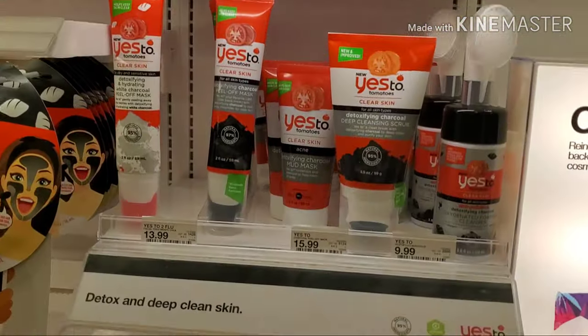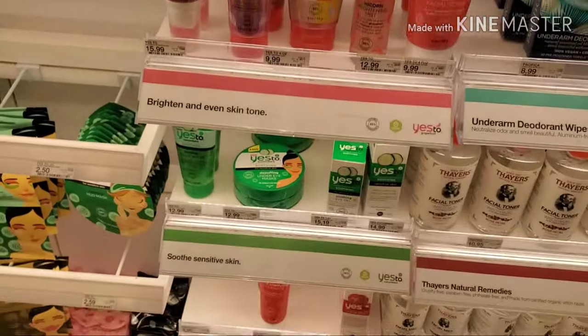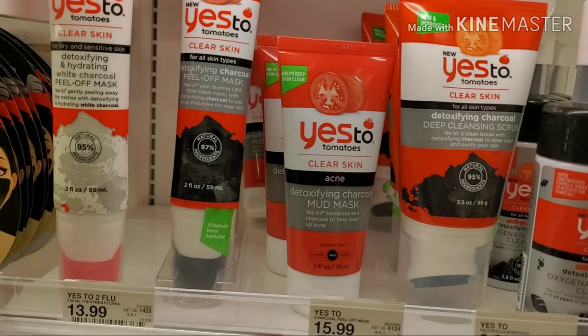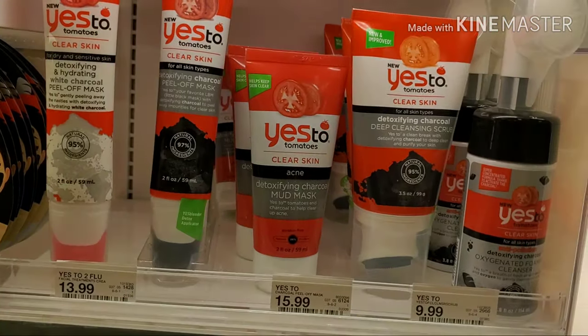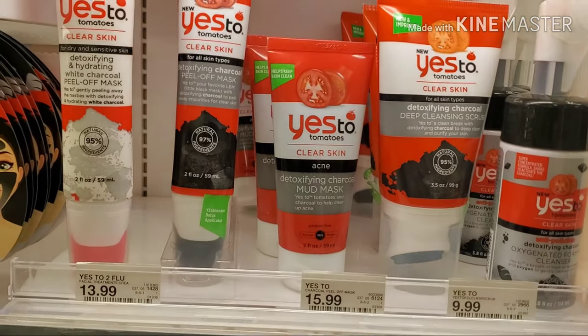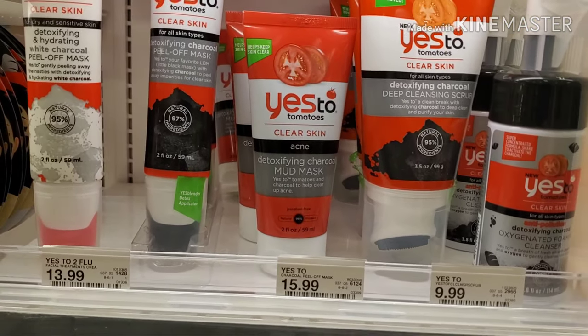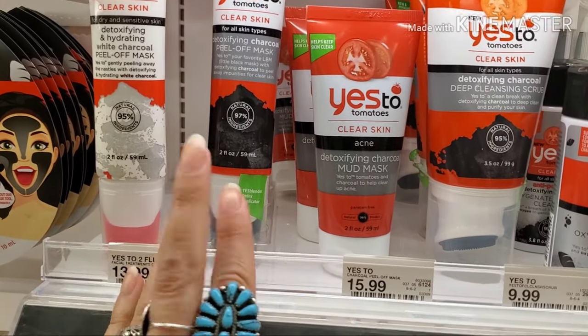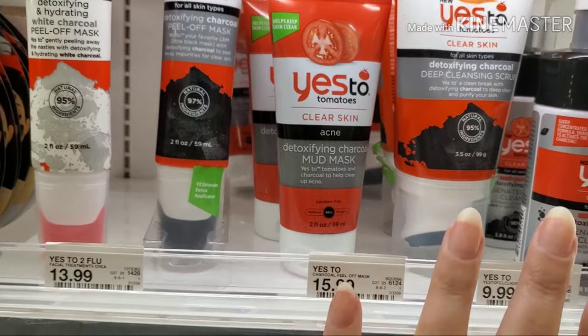I've heard a lot about the Yes To line, so I'm going to check out their products. After checking out the Yes To Tomatoes clear skin line, I don't know how I feel about it. There are some good ingredients, but there are also a lot of chemicals. You have to be really careful with lines that are trying to be natural but aren't 100% certified organic. I honestly just wouldn't use this line.